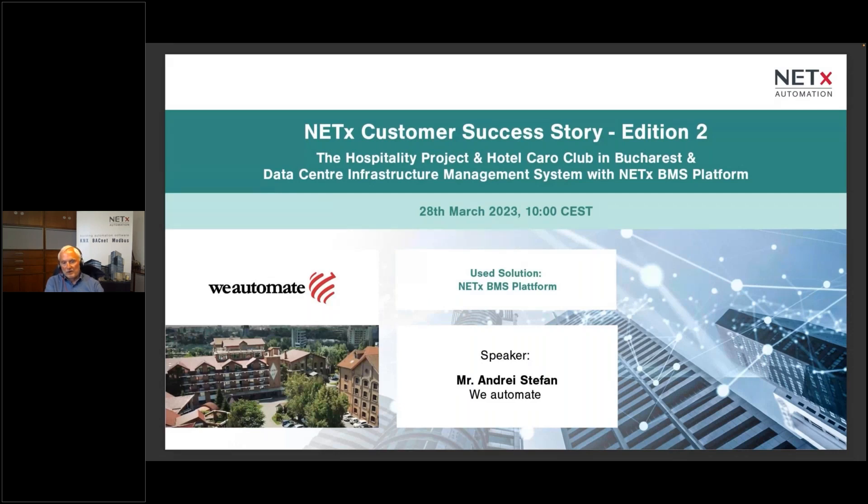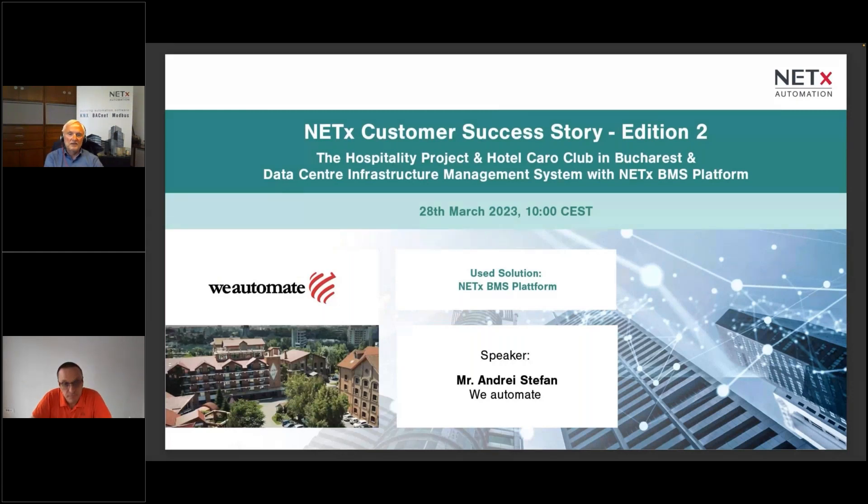You can connect with us anytime for a deeper presentation about our solution, pricing, and technical advice. Today we will not present our software directly. The main focus will be a presentation by Andrei Stefan from V-Automate, covering the Hotel Caro project in Bucharest as well as a data center project. He will introduce both projects alongside recorded videos, followed by a questions and answers session.